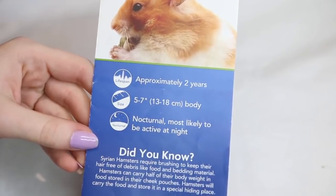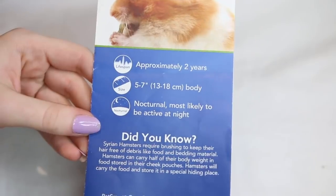I found my PetSmart Syrian hamster pamphlet the other day and I looked through this, and I thought let's go through this and make a video about this because it's actually terrible. This is the Syrian hamster one — they do have separate ones. On the front it says approximately two years for their lifespan, which is accurate, their body length is five to seven inches, also accurate, and nocturnal — most likely to be active at night. Once again, that's correct.